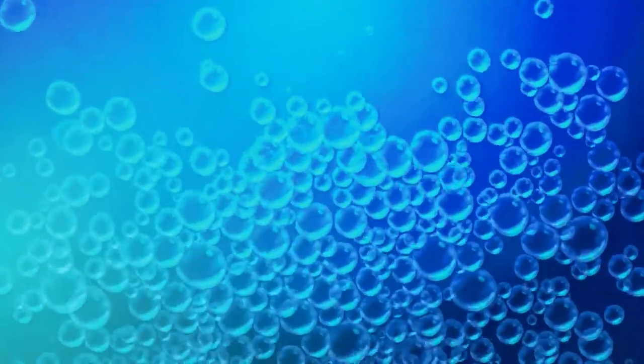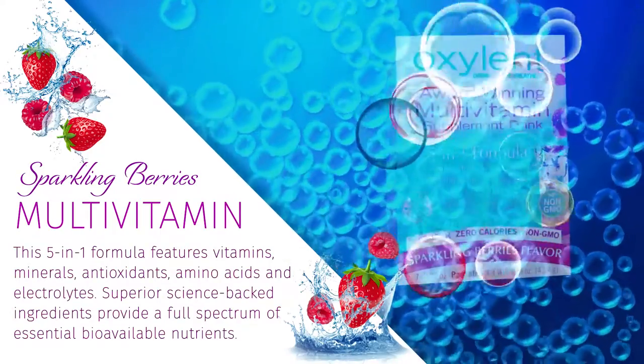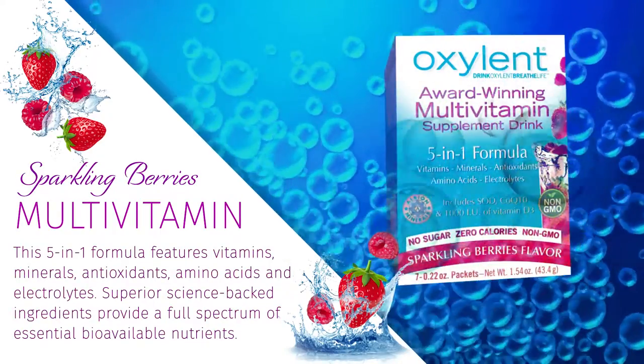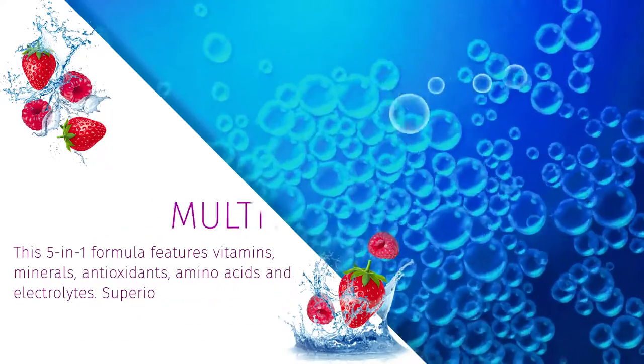Some popular products by Oxalant include Oxalant Multivitamin Sparkling Berries. This 5-in-1 formula features vitamins, minerals, antioxidants, amino acids, and electrolytes. Superior science-backed ingredients provide a full spectrum of essential bioavailable nutrients.